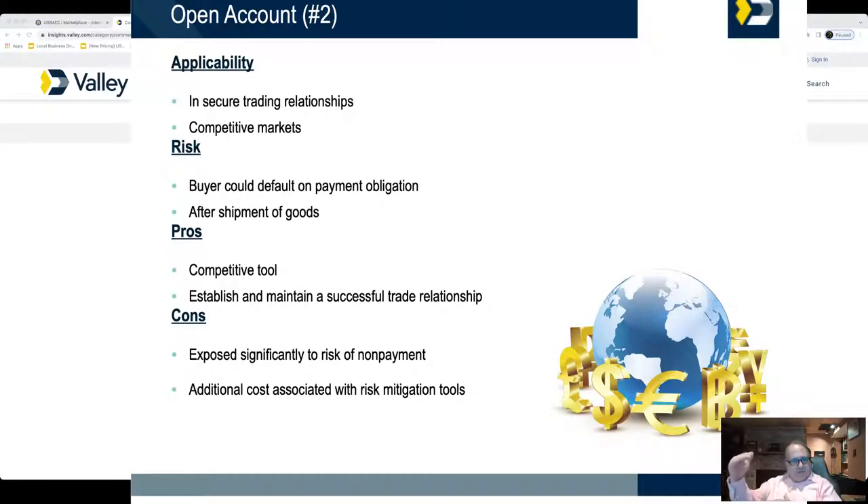If it's over a certain amount, you may need to accept a letter of credit or do cash against documents. That's an individual conversation with your bank, freight forwarder, and consultant. I would encourage you to work with your local Department of Commerce — they offer classes and seminars relatively inexpensively, including help with developing a website.